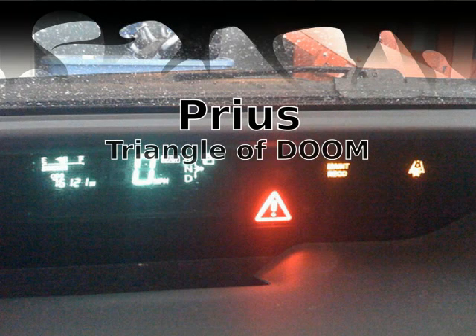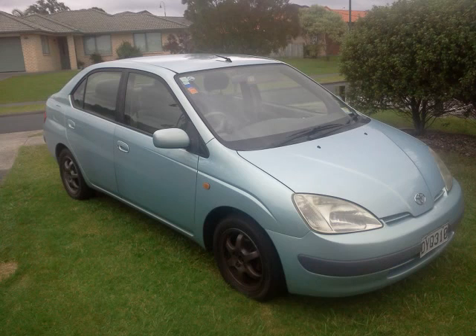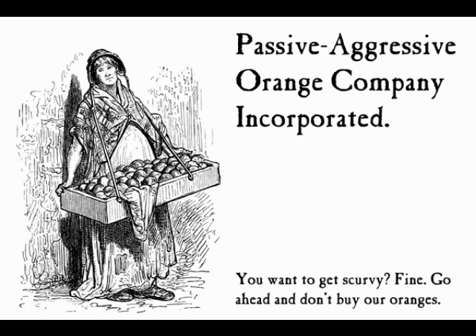Last month I purchased a Mark 1 Prius. Last week I got an error on the dashboard — the dreaded triangle of death. The light indicates that there is something seriously wrong with the car and that you should take it to be serviced. The problem is the Mark 1 was never sold in New Zealand, so the local Toyota dealers have a rather passive aggressive approach to dealing with these cars.